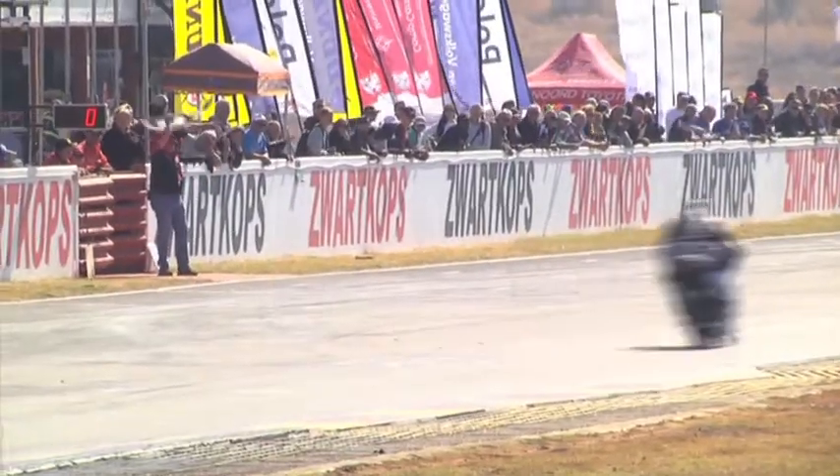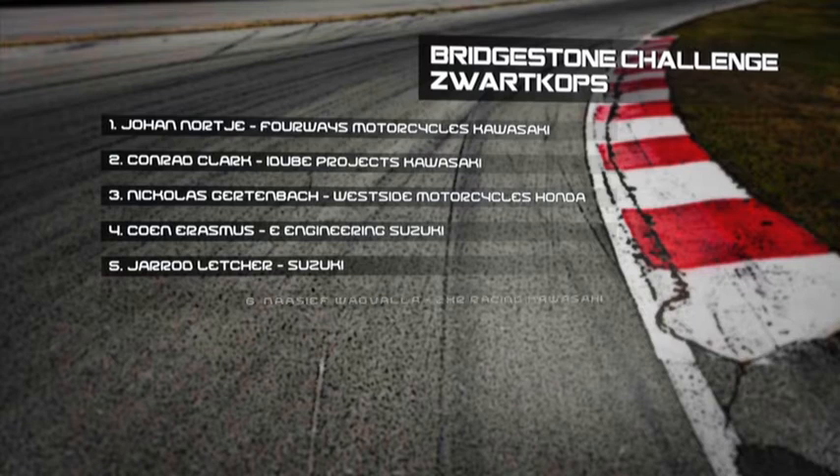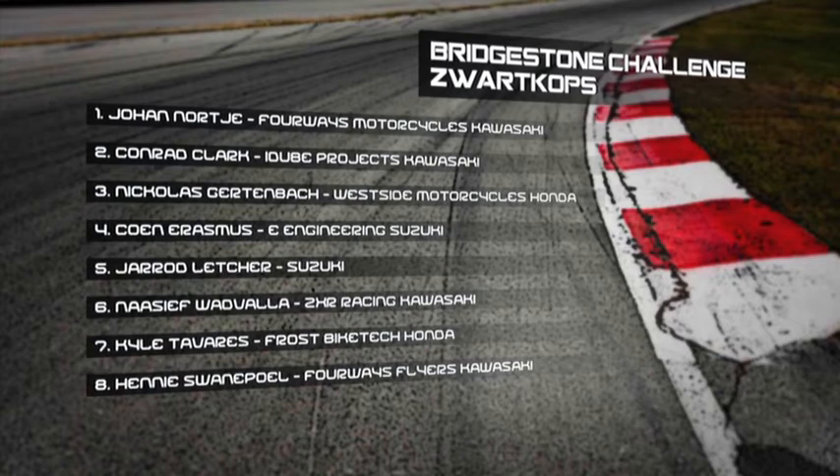Great result for the man from the Kawasaki. In second place, it is all about Konrad Klok. Nicholas Gürtenbach there in third place — a great ride. Kuni Rasmus, Jared Letcher, and Nassif Watvala rounding out your top six.